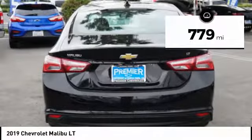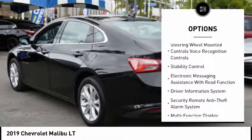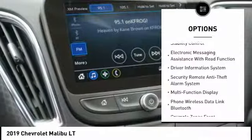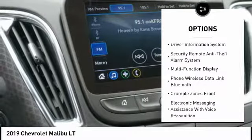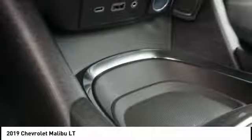Here are some of this vehicle's great options: remote engine start, stability control, traction control, power steering, cruise control, airbags, front knee airbags, trip computer, trip odometer, power brakes, and child safety locks.